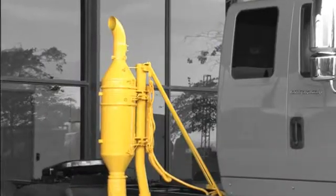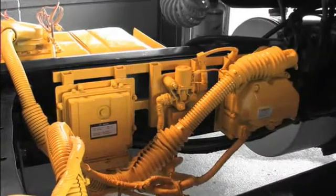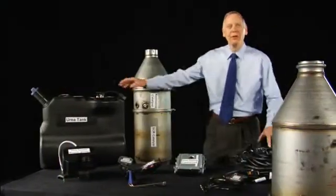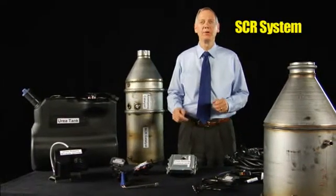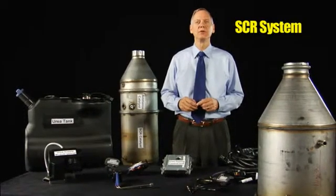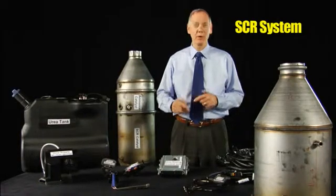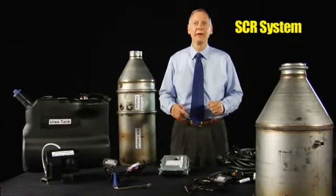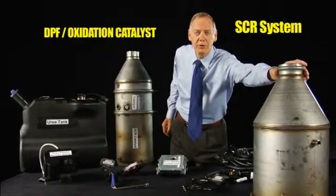Let's look at the SCR components. Here are the major components of the SCR system. It's missing one major component that you don't see because it's on the engine itself. Just like all 2007 engines today have the exhaust gas recirculation or the EGR system, all 2010 engines will have that as well. In addition, they all have a diesel particulate filter and an oxidation catalyst.